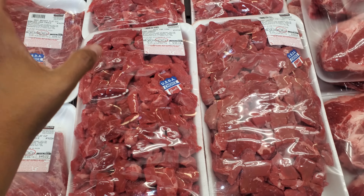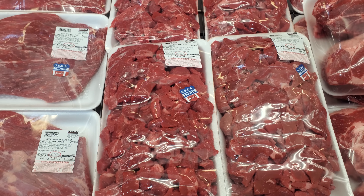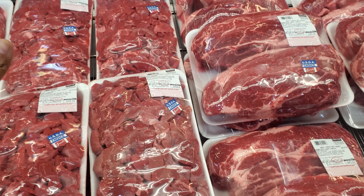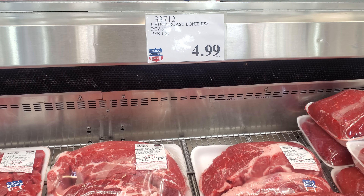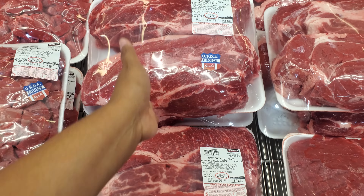We have the beef stew at $30.19, which is really good. I like to freeze this too. You cook some potatoes, some papas, some chili and peppers — so good. Beef chuck is $45.56, which is not bad. You can freeze one, use half.